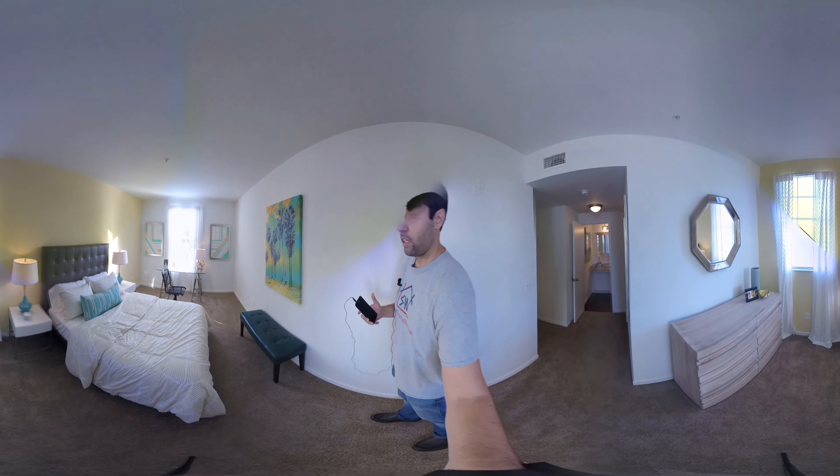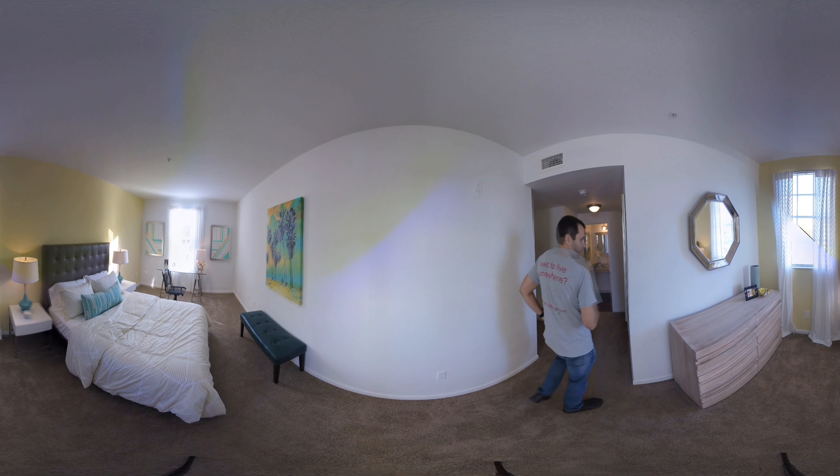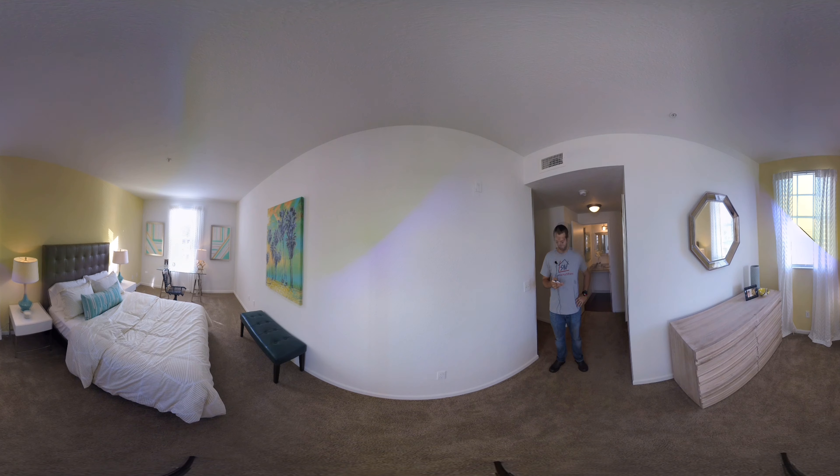And here we are inside one of the three bedroom units. You can see the living room, back the entrance for the door that we came through, and you can also see into the kitchen.